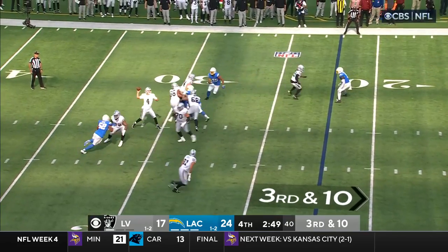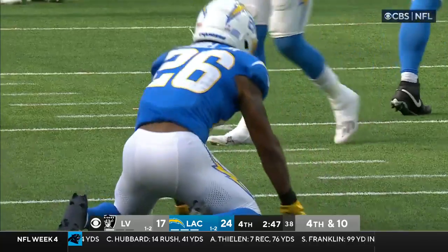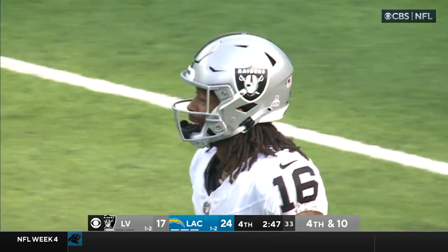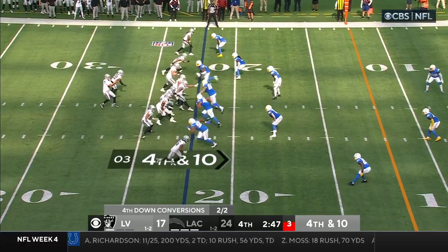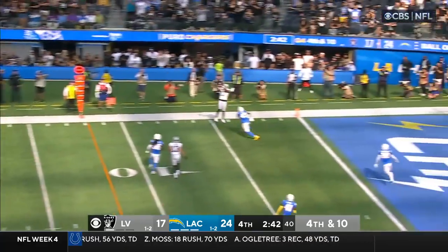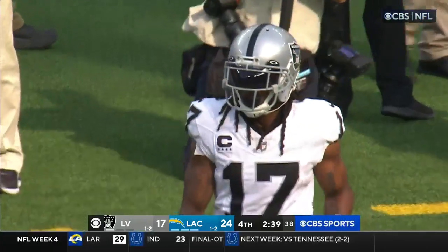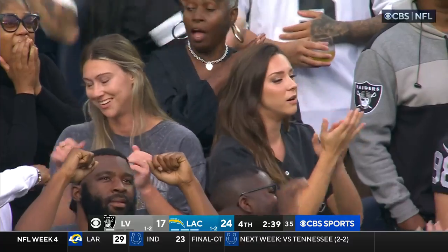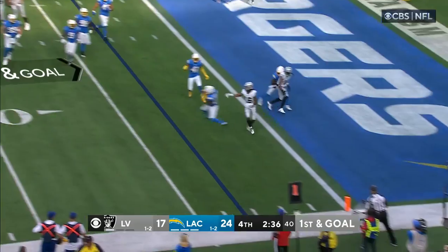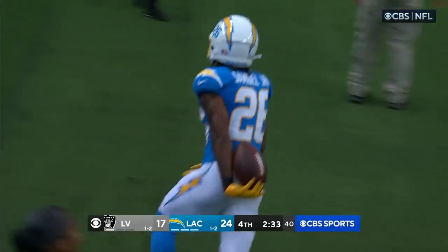O'Connell is there — incomplete, looking for Jacoby Myers. Samuel and others back there in the secondary for the Chargers. They need the 12. O'Connell — caught! Adams at the four! First and goal! O'Connell — intercepted! Picked off — tossed to Samuel!